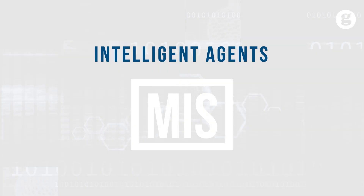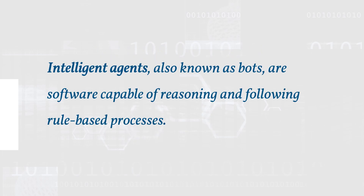Let's take a look at intelligent agents. Intelligent agents, also known as bots, are software capable of reasoning and following rule-based processes.